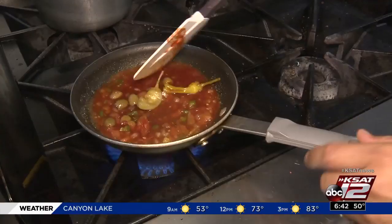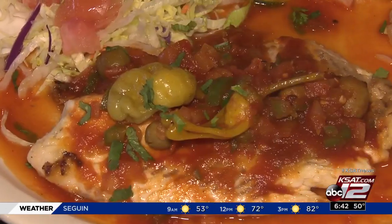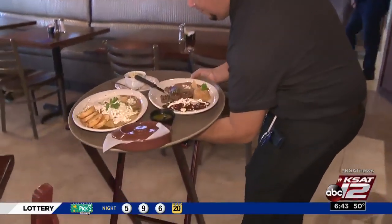Mexico City chef Sergio Lara has put together a menu that includes options like tilapia a la verde cruzana, barbacoa norteña plate, and mole enchiladas.